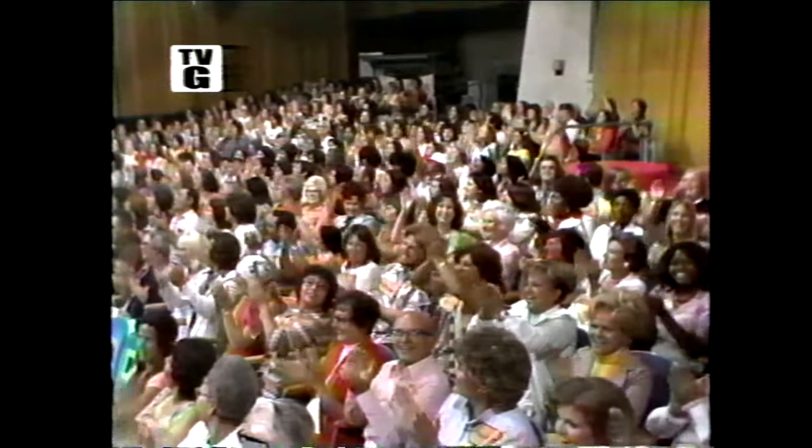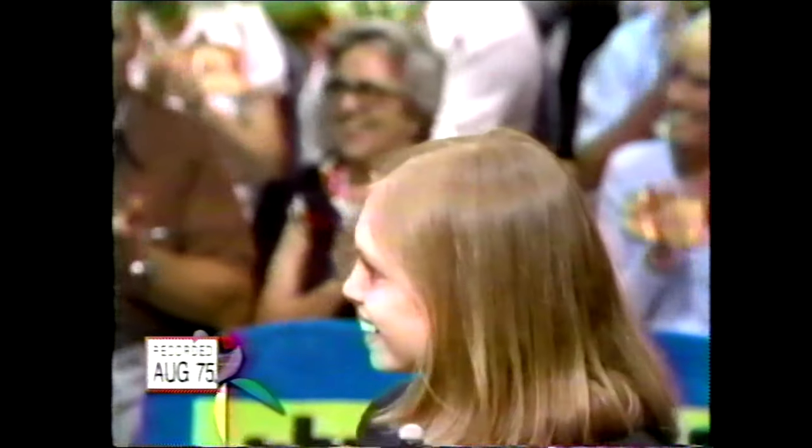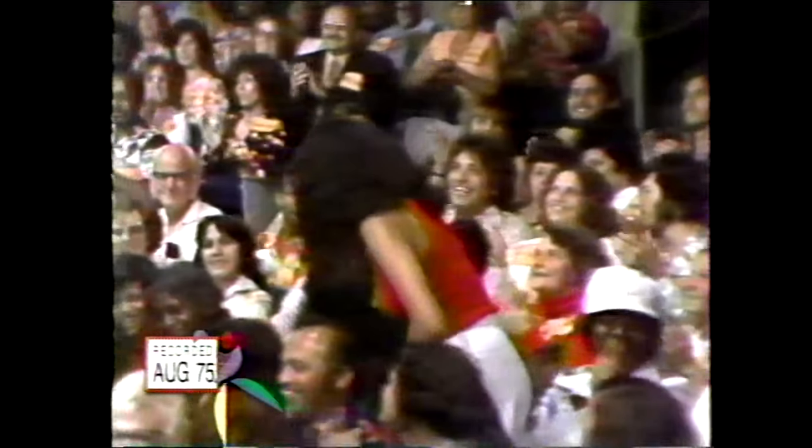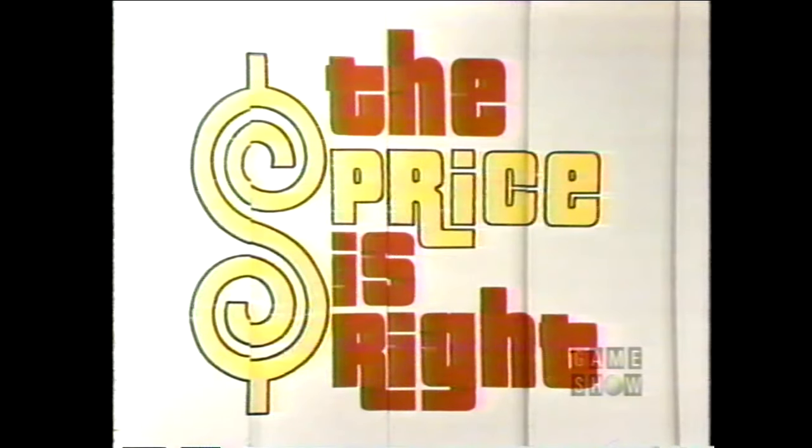A fortune and fabulous prizes are made over these people today if they know when the price is right. Janet Madrigal, come on down! Virginia Clark, come on down! Kimberlene Danley, come on down! And Dolores Clark, come on down! You are the first four contestants on The Price is Right! And now here's the star of The Price is Right, Bob Barker!